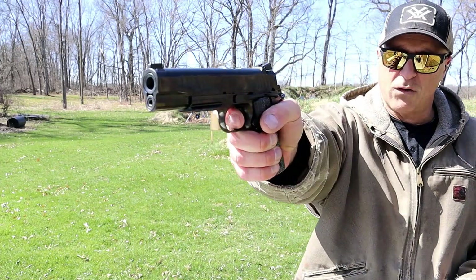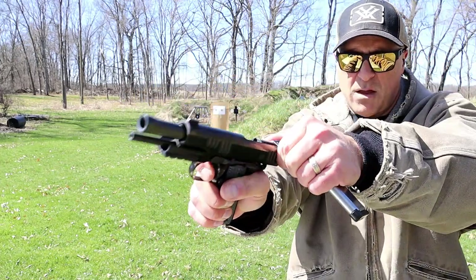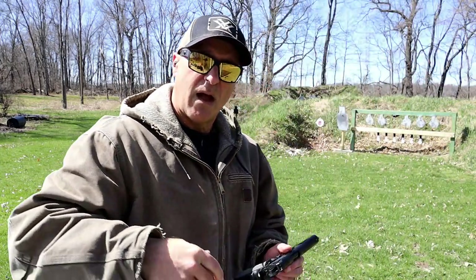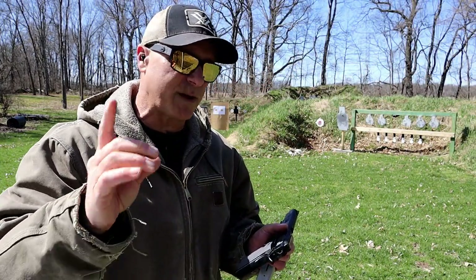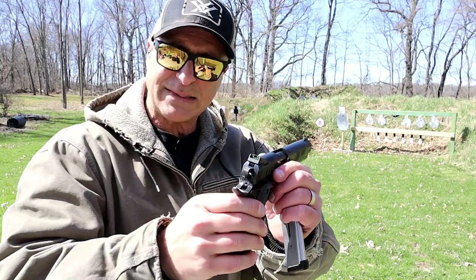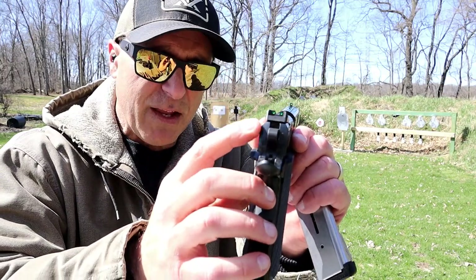Nice trigger. You're looking at approximately a four pound trigger pull, and right here is the reset. I love the 1911 reset. There's something about that — it's the short and light pull.